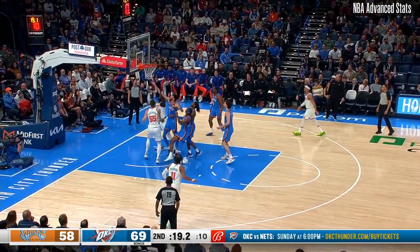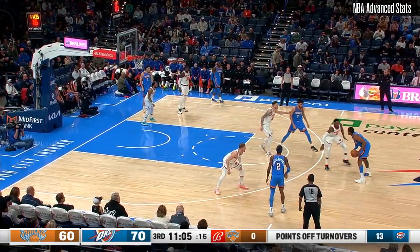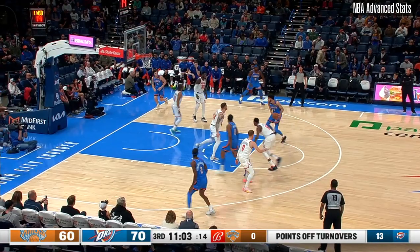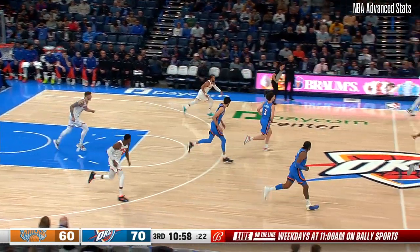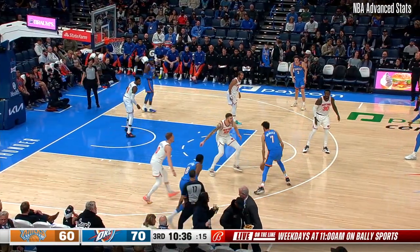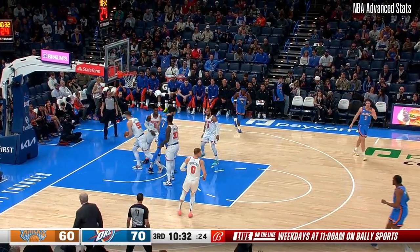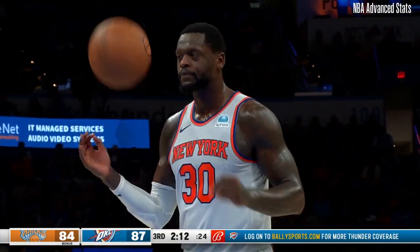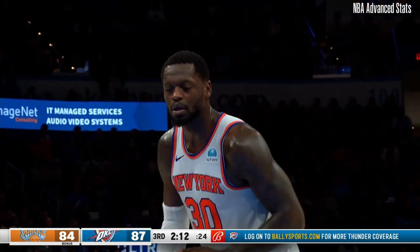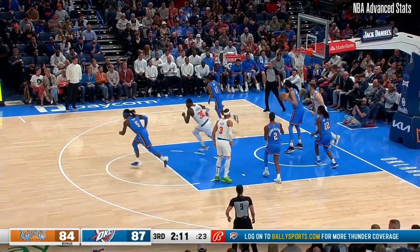Brunson, no-look pass to Randall. It looked like Holgren reached down with that right hand, blocked it initially. This is at corner three — shortest distance. Holgren flicked it up with the left hand. Holgren likes that spin move and he's still got it up over Hartenstein. He's got a great shot blocker — college ball at Kentucky, originally drafted by the Lakers.